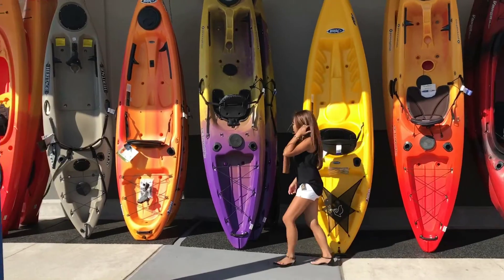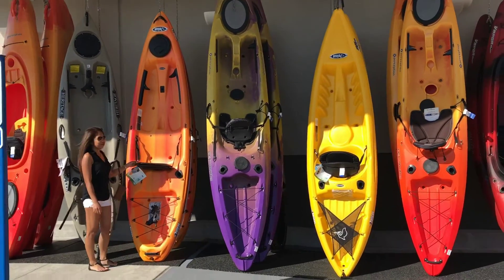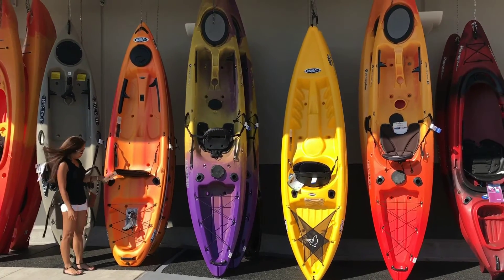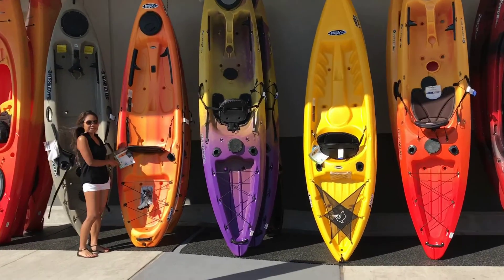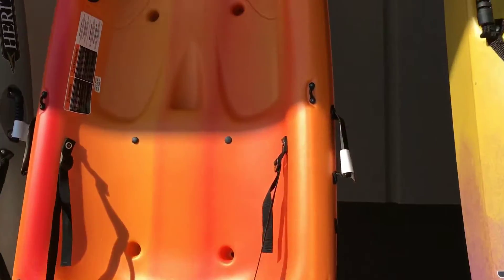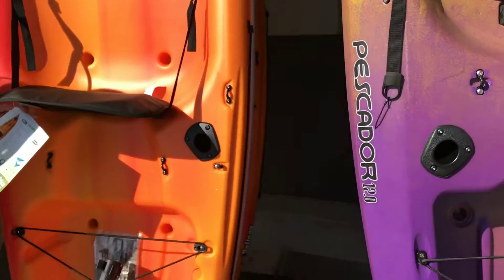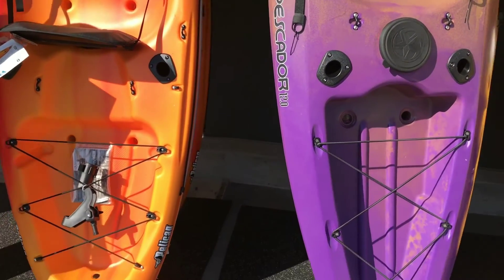The next one she's about to go to right now is the one that I currently own — it's a Pelican Icon 100, and this is a 10-foot one, so it's about double her height. This is the very same kayak that I have a video on my YouTube channel for, where I did a review of me riding around on this kayak with a trolling motor and a battery power center connected to it.